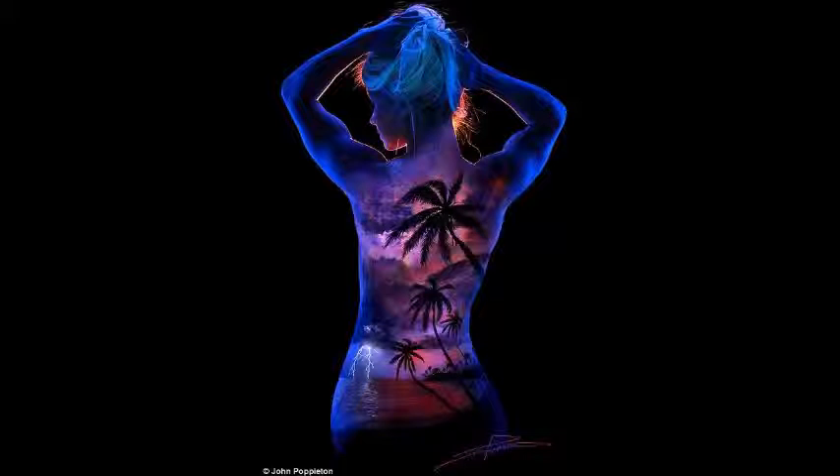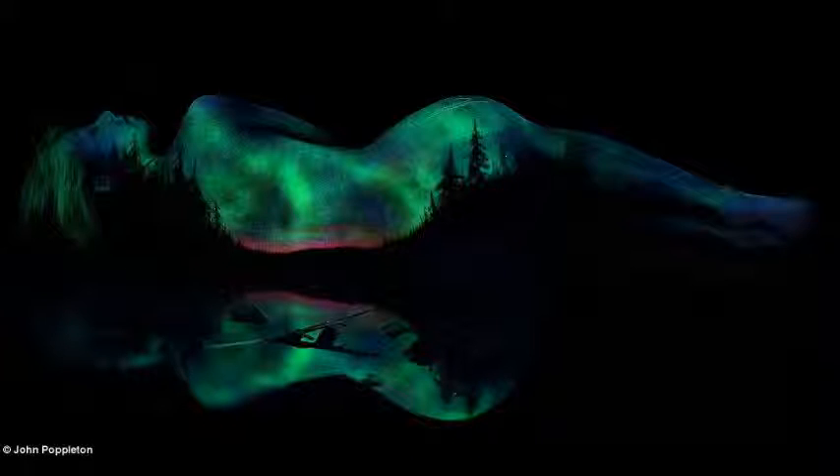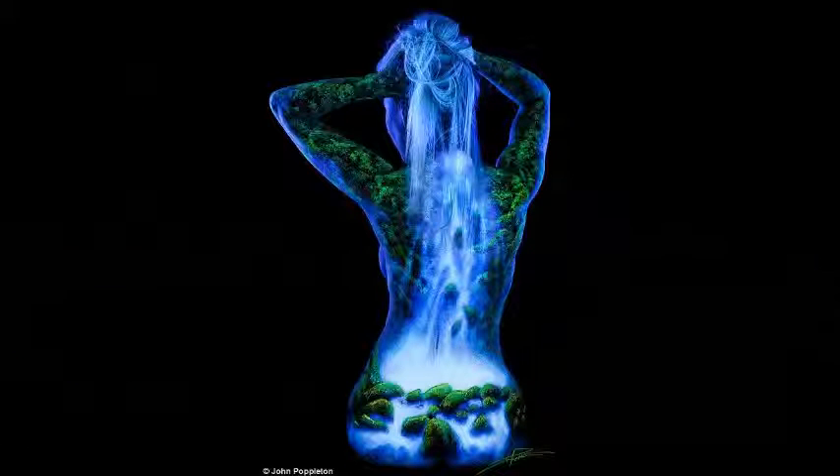His gorgeous painterly scenes are photographed under black light to produce the seemingly glowing images. John incorporates the curves and shapes of the models into his paintings, and in some pieces the canvas stretches beyond the back of the model onto the background behind.